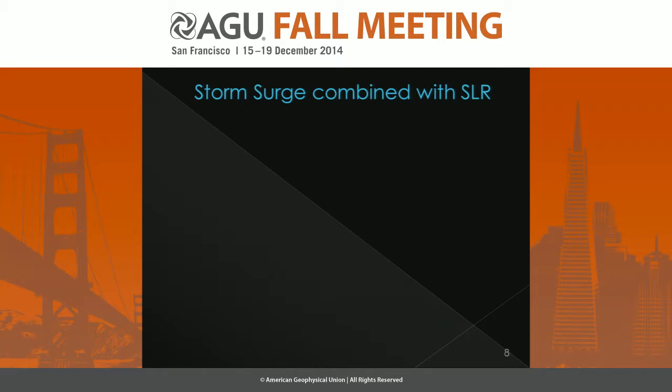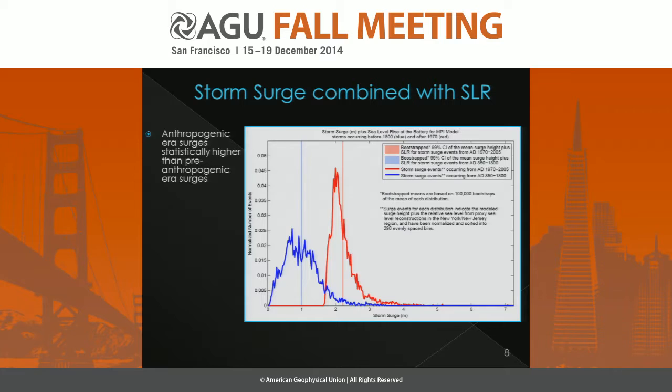After we have all of these parts set up, we're able to look at storm surge combined with sea level rise. We have two histograms: the blue histogram for pre-anthropogenic era surges, and the red histogram for anthropogenic era storm surges. The bootstrap 99% confidence intervals of the means of these two distributions show they are, in fact, different from one another — anthropogenic era surges are statistically higher than pre-anthropogenic era surges for the New York region when combining surges with sea level rise. This is an important result for risk, though rather intuitive since we know sea level has been rising.